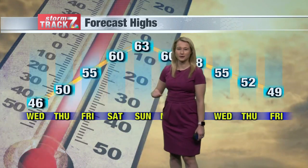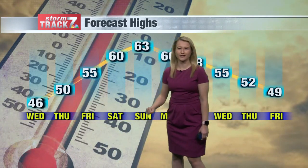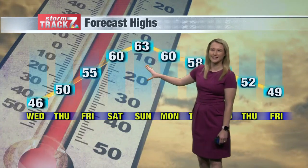Today I've got a high of mid-40s — 46, that is. But notice we start climbing up as we approach the end of the work week. Mid-50s in the forecast for Friday, and 60s by this weekend.